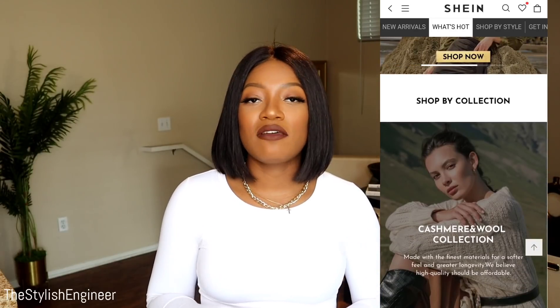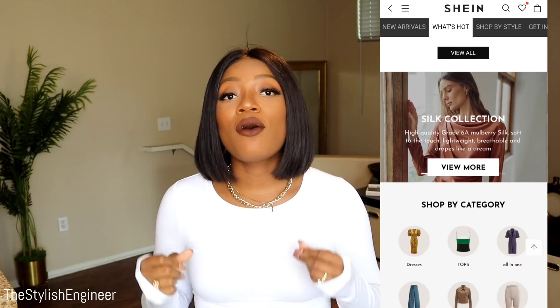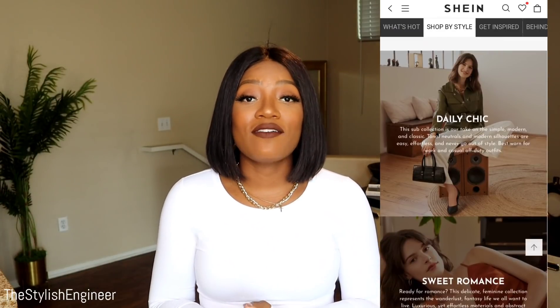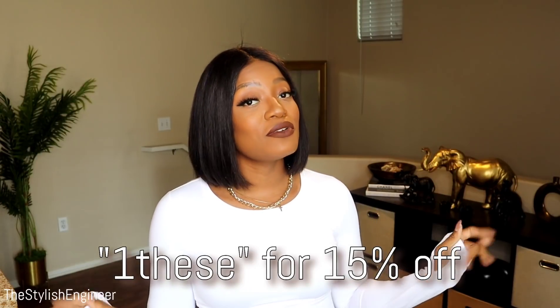I do have to give a disclaimer: not every item in this haul is from the premium collection, but I made sure to pick out a few premium collection items. Also, I have a SHEIN discount code — use code 1DSE at checkout and it will save you 15% off your purchase.